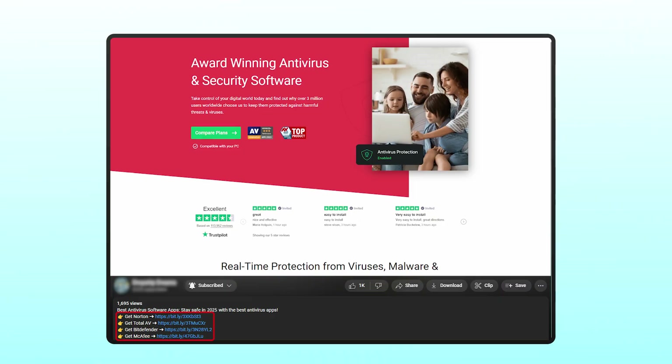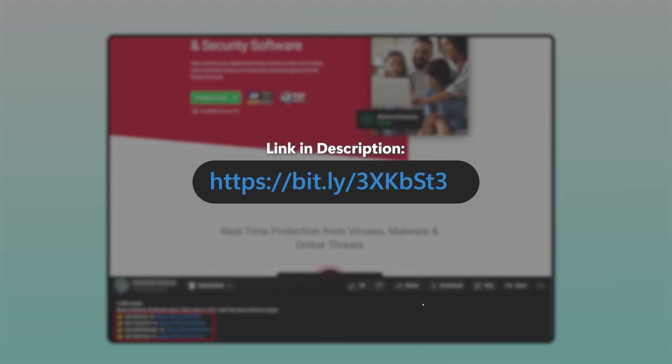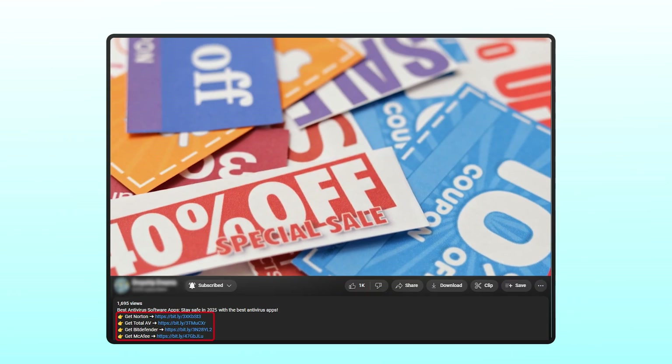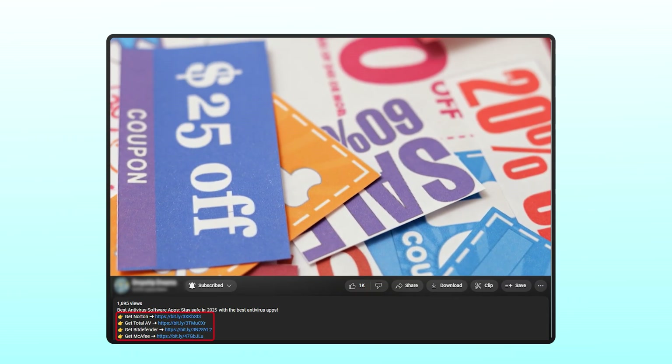As a reminder, if you want to try out TotalAV or any of these antivirus services, check out the affiliate links down in the description below. It doesn't cost you anything, and you'll even get a bit of a discount, which you wouldn't get if you went directly to their websites.